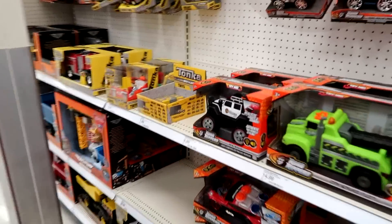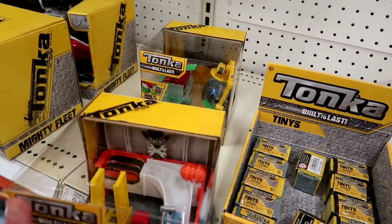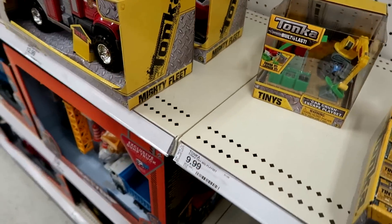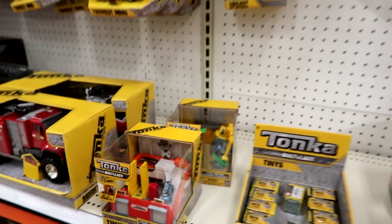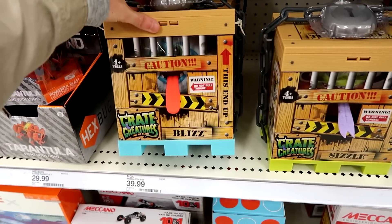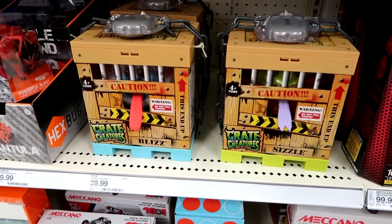They have the Driven stuff and the Tonka Tineys down here too. Tune Up Garage Playset and Car Crush. Oh my gosh, you guys don't even realize how happy my 10-year-old self would be to see these under a Christmas tree. They are finally carrying the Krayt Creatures here — Sizzle and Blaze. I hear they're coming out with new ones as well, but these are not the new ones obviously.